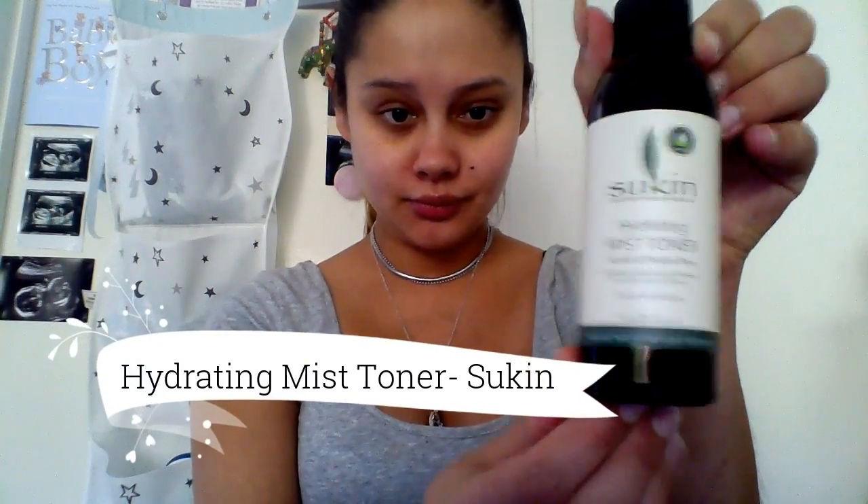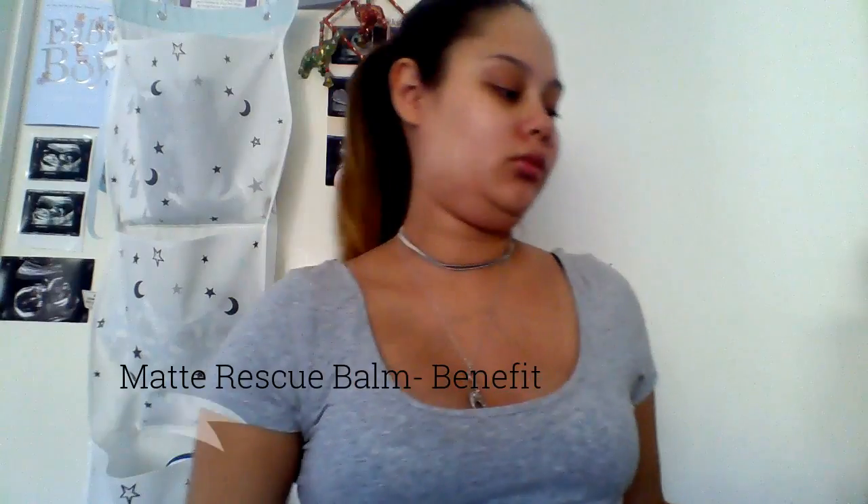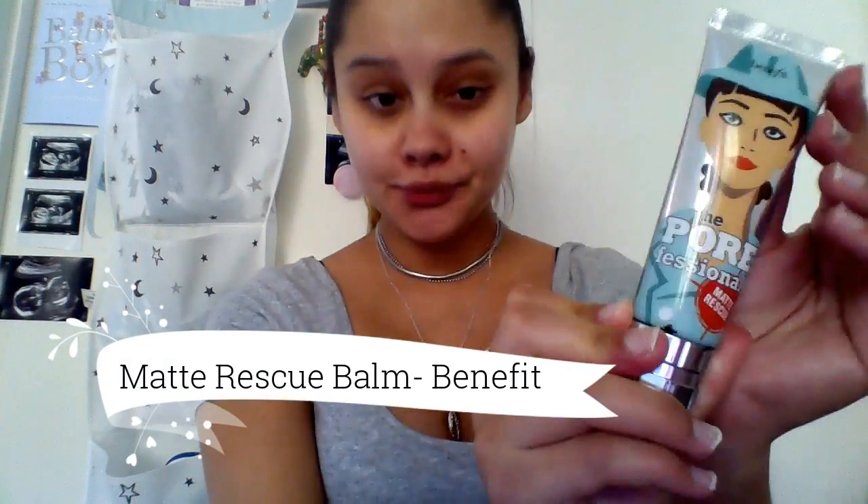I'm going to start off by priming my face using the Sukin hydrating mist toner. Now I'm just taking the Matte Rescue Balm by Benefit to prime my face. I put a little bit onto the back of my hand, rub it in, and press it into my face just to create a good base for the foundation.